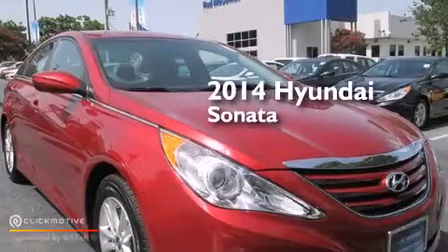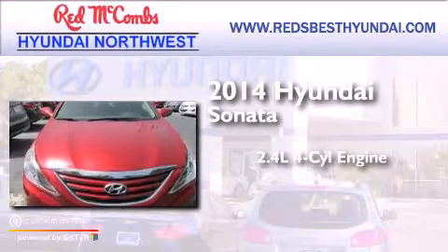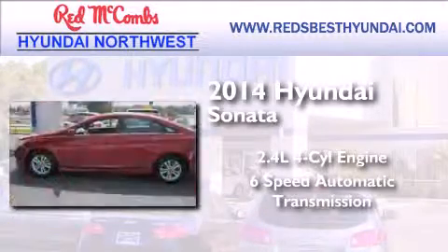This is a 2014 Hyundai Sonata. It features a 2.4-liter four-cylinder engine and a six-speed automatic transmission.